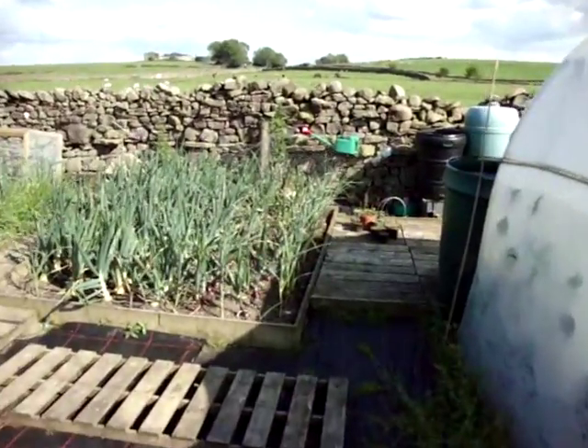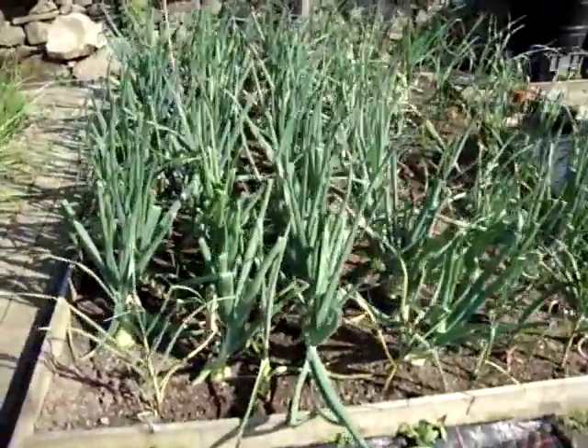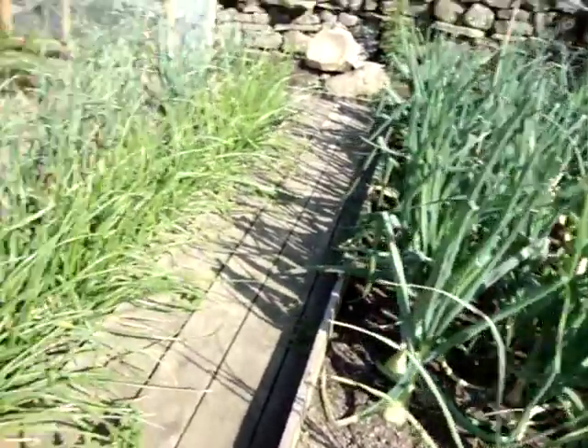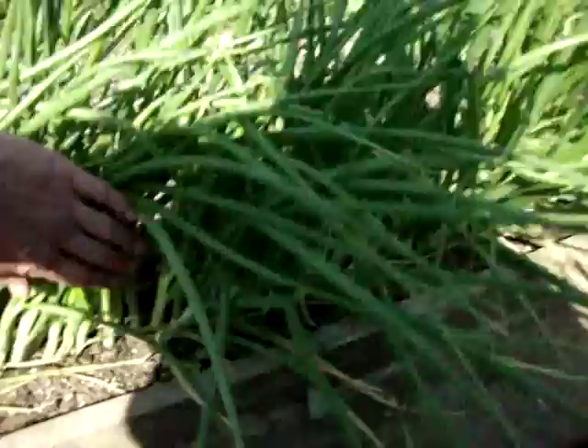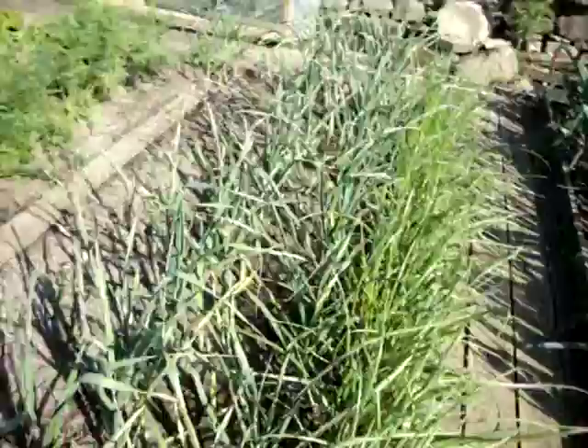Just a quick update as of the 24th of July, see how things are going. My onions are starting to bulb up a bit now outside, spring onions have gone bonkers — I've got absolutely millions of them now. Garlic's still growing so they should be quite a good size when I come to pull them up.